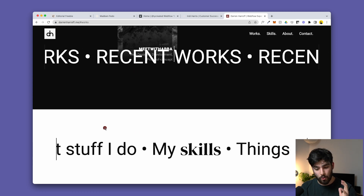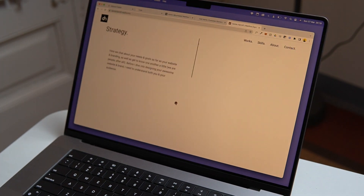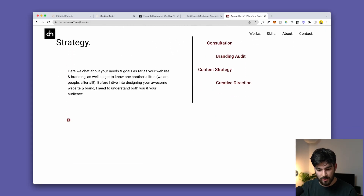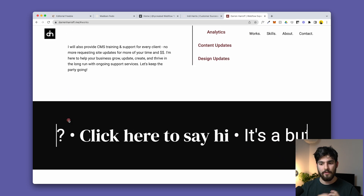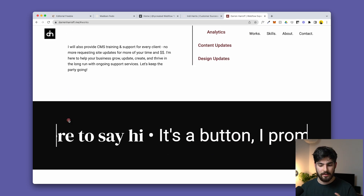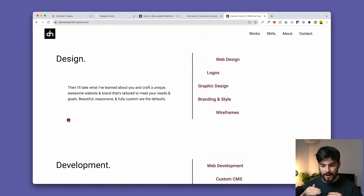As you scroll down there's an even cooler section showcasing skills: strategy, design, and development — each revealed as you scroll. Everybody could list basic skills like design, SEO, and development, but adding that extra layer of presentation to it elevates the entire experience.